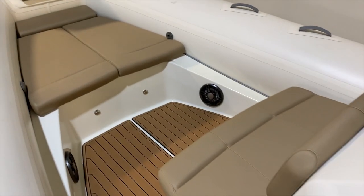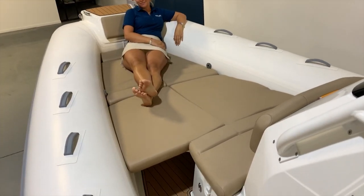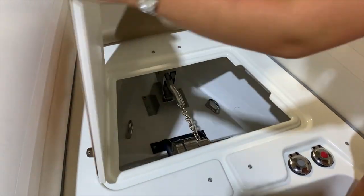This boat features sizable seating in the bow with removable Silvertex cushions that can convert into a full sunbed. There is also a windlass.